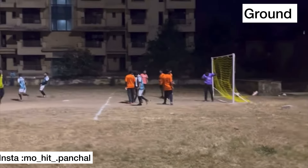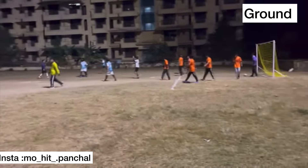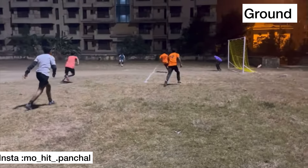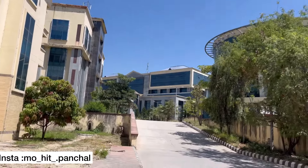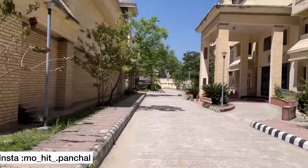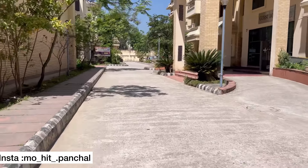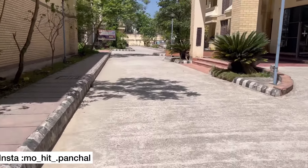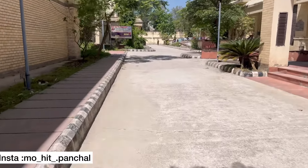On the right side is the gas house. This is the road from the gas house. And on the left side is the boys hostel.